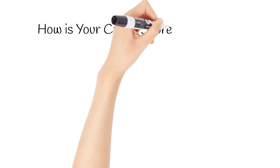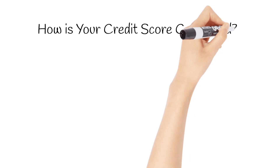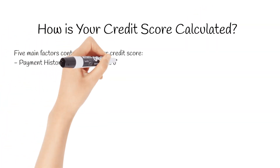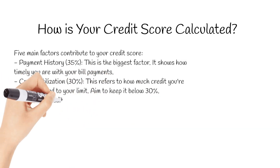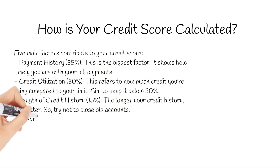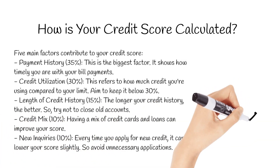There are five main ingredients in your credit score recipe. The biggest one is your payment history, which makes up 35% of your score — this shows lenders if you pay your bills on time consistently. Another big factor is credit utilization, at 30%. This means how much credit you're using compared to your credit limit. Ideally, you want to keep this below 30%.